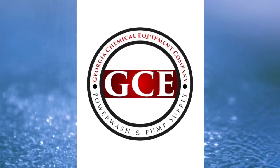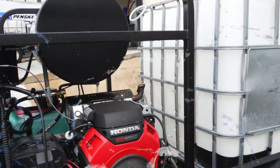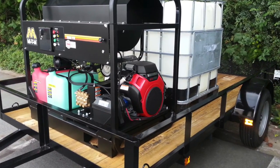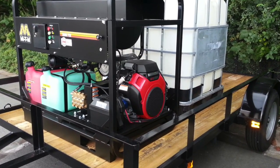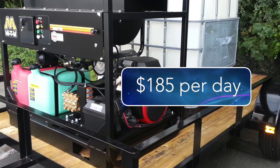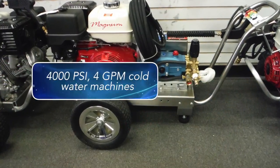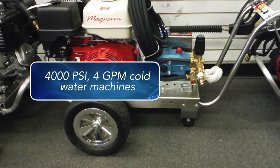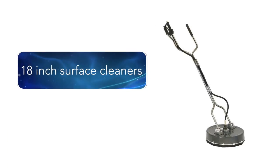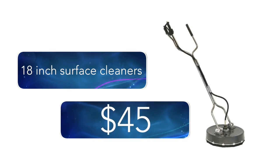GCE does a few things you may not know about. GCE built hot water pressure rigs that they could rent out locally in the Atlanta area for a day or up to a week. Prices start at $185 per day with discounts on 7-day rentals. They also rent mobile 4,000 PSI, four GPM cold water machines for $85 a day and 18-inch surface cleaners for $45.